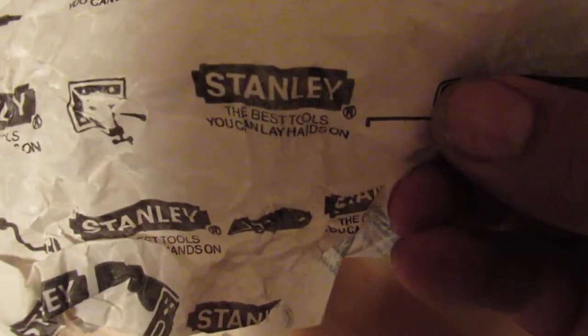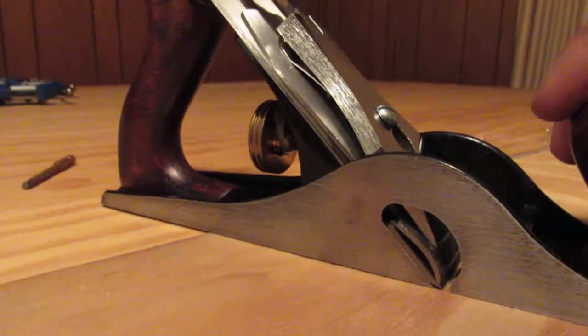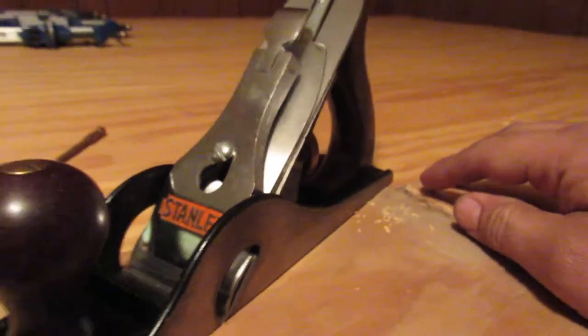This is all the original packaging — you can see the trademark and logos. Here's the plane itself. There haven't been any modifications on it; it has never been used. It says right there 'Number 10 and a half.' No nicks on it — it was really a nice find. I'm not sure if I should be using it or not.